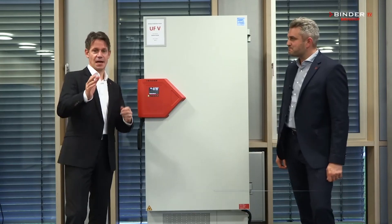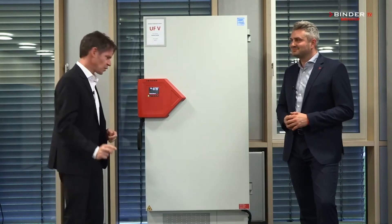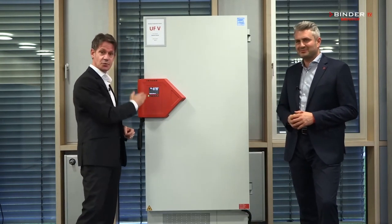Hi, my name is Michael Pfaff and I'm Peter Wimmer, and this is our ultra low temperature freezer. It's a minus 80 degree freezer, but it can already start at minus 40 degrees and goes down to even minus 90 degrees Celsius.